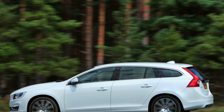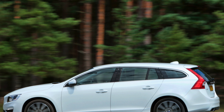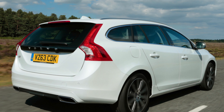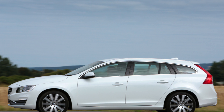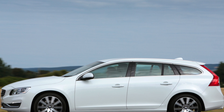This generation of V60 has done rather well in our most recent reliability survey, managing to secure a third-place finish in the executive car class that consisted of 22 models. Volvo as a brand finished in 11th place out of 31 manufacturers in the same survey.